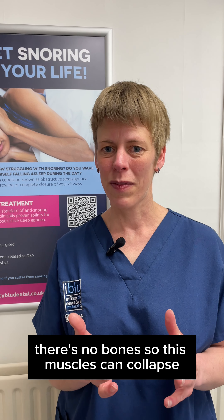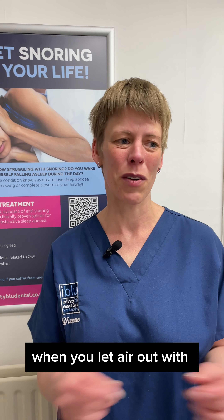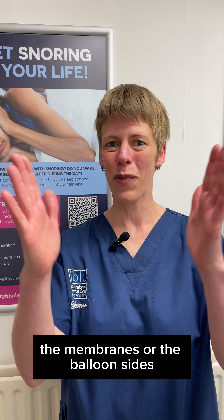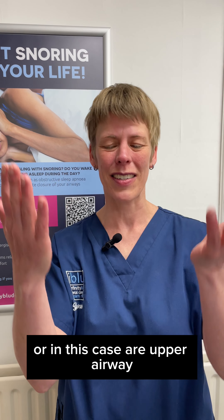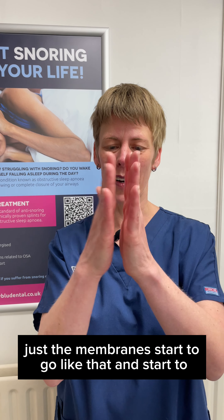You know how snoring happens? Many of us don't. Our upper airway is surrounded by only muscles — there are no bones. So these muscles can collapse, and when they collapse, they almost act like a balloon when you let air out. The membranes, or in this case our upper airway, just start to vibrate and cause that snoring sound.